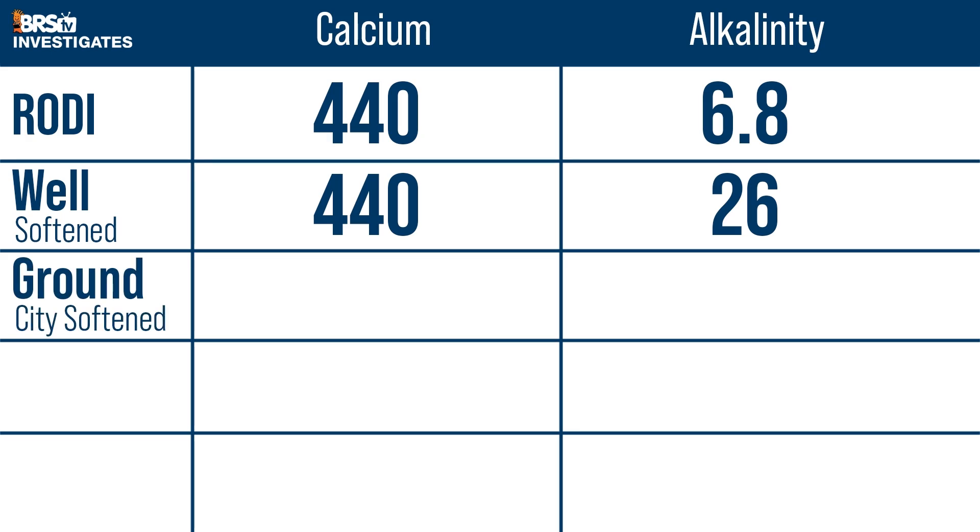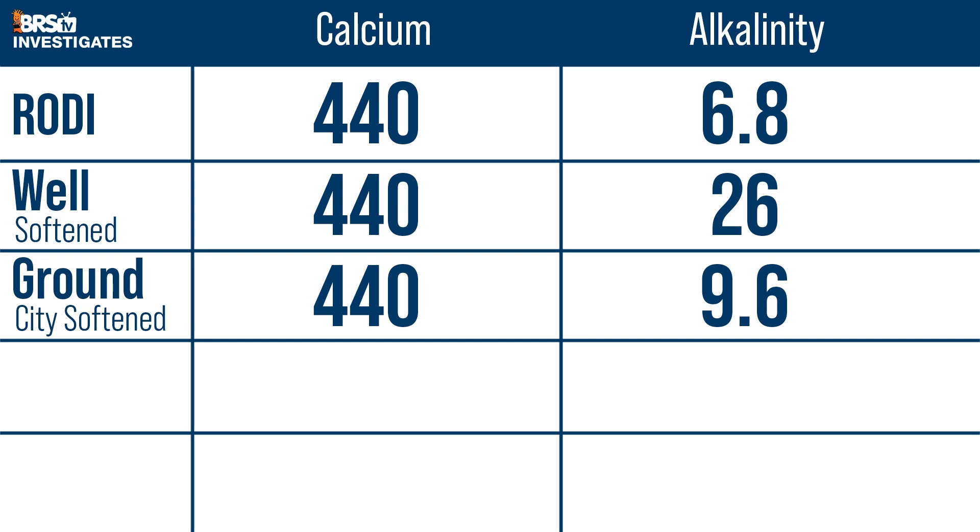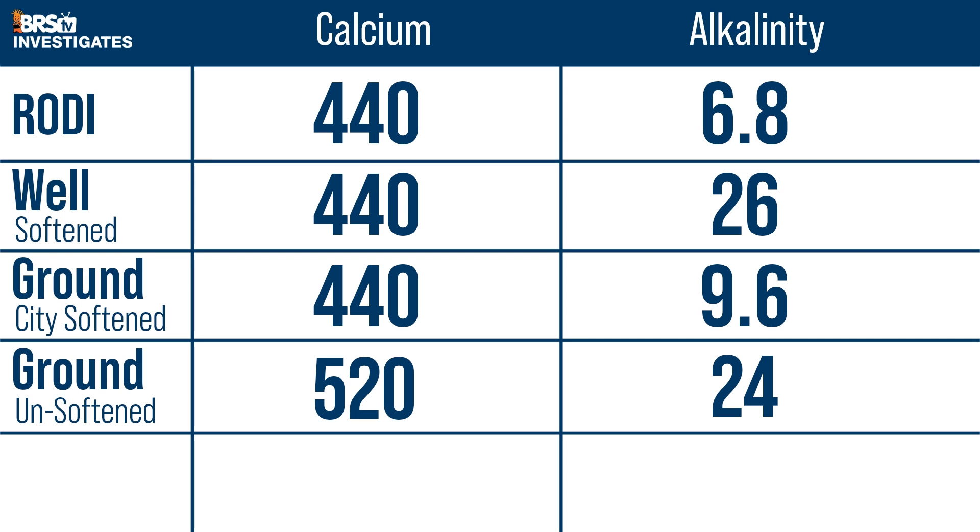When we mixed the same salt with softened home well water, the calcium was unchanged, but alkalinity shot up to 26 dKH because the tap well water had 19 dKH coming out of the ground. Most home-based water softeners remove calcium via ion exchange resin but don't remove alkalinity to the same degree. I'm certain that 26 dKH would cause rapid mortalities, likely within minutes to hours. Lime-softened city groundwater pushed alkalinity up 41% to 9.6 dKH. The neighboring city's unsoftened groundwater caused calcium to jump 80 points to 520 and alkalinity 17 points to 24 dKH — clearly not what we want. Our BRS lime-softened Mississippi River water also had no calcium change but alkalinity jumped 48% to 10.1 dKH, highlighting the importance of starting at 0.0.